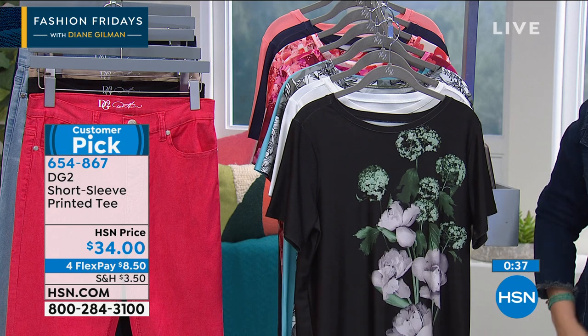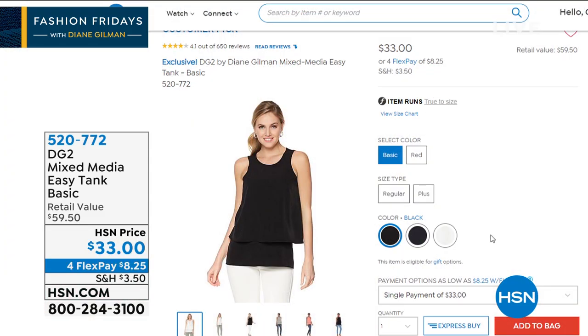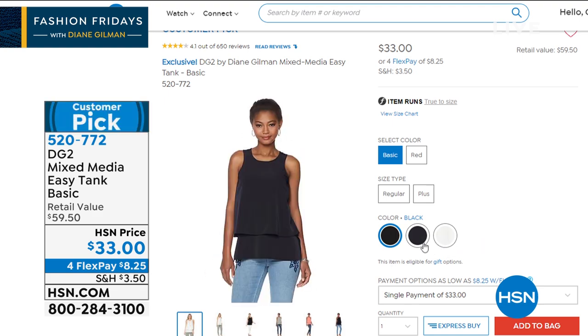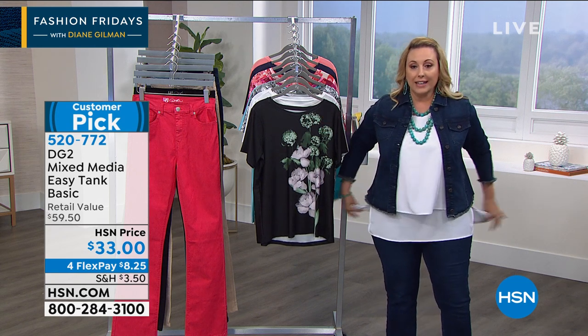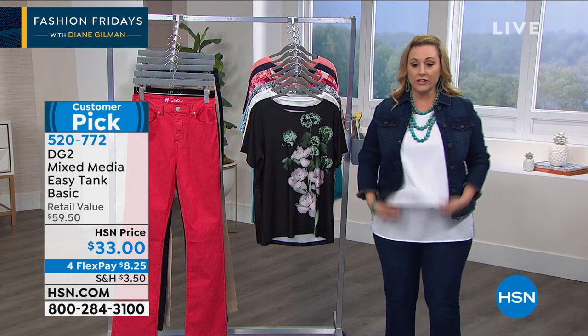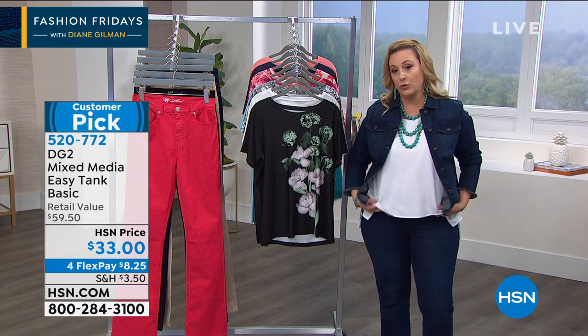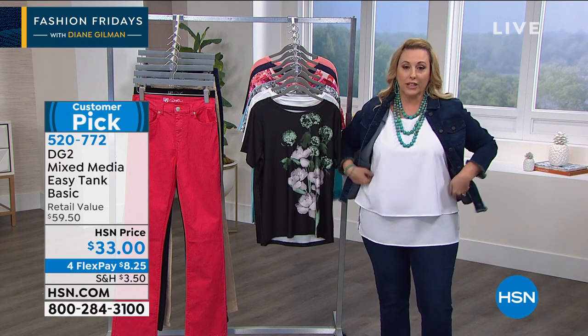I want to mention the Easy Tank again — that's what I'm wearing. We've got black, white, and navy today for $33. These are your must-haves — if you don't have black, white, and navy, that's where you start. In the back it's got this great jersey stretch, two layers. I can actually tuck this one in and wear it like this, or do both of them — it's just the perfect little tank.